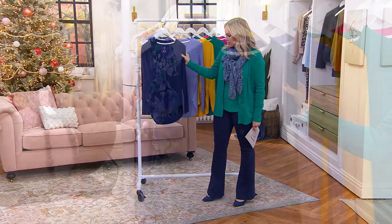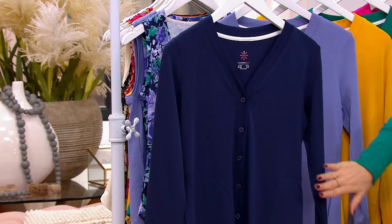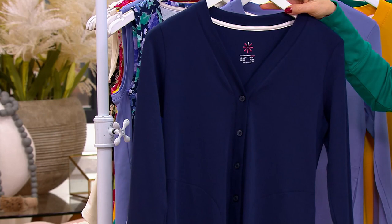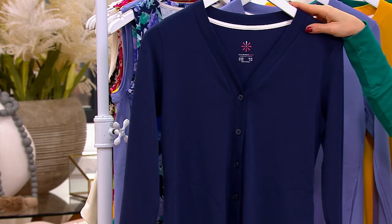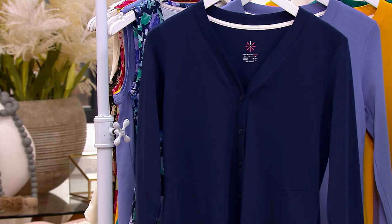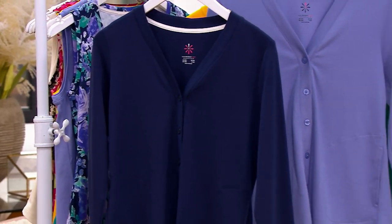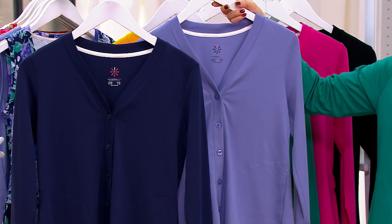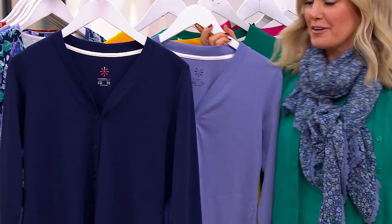So we've got this gorgeous navy — it's really rich, it's not too dark. You know how sometimes you have to hold up a black next to the navy to show that it's actually navy? There's a brightness and a richness in it. The neckline is a little bit higher, but it gives you that really pretty V-neck that is so flattering. This one is called lavender blue — isn't that gorgeous? It's almost like a periwinkle, so pretty even with the scarf that I have on.